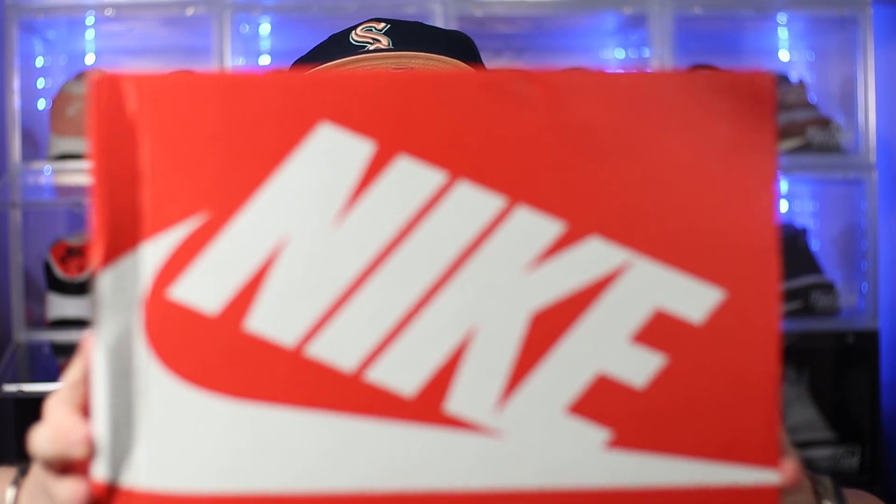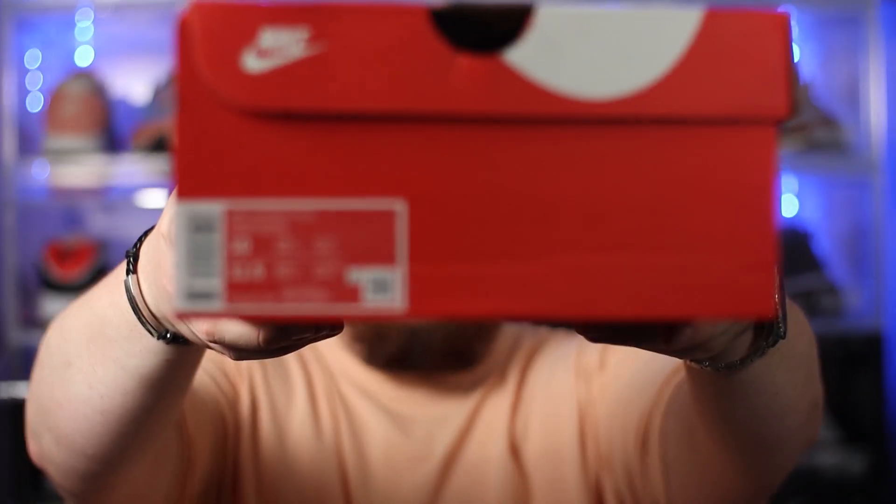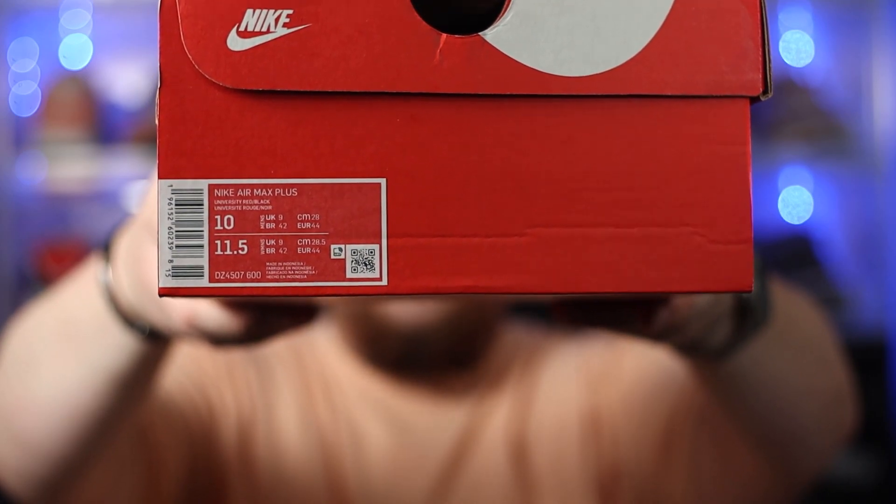First things first, just like we always do, before we take a look at the shoes, let's get the packaging out of the way. For this one we just get that pretty bog-standard Nike red sportswear box — you've seen one, you've seen them all, so let's not take up too much time on that. If we take a quick look at the label, we have the Nike Ermax Plus in the university red and black colourway, and this is a personal pair as it is a UK size 9.